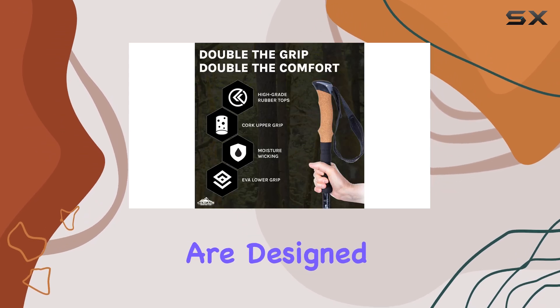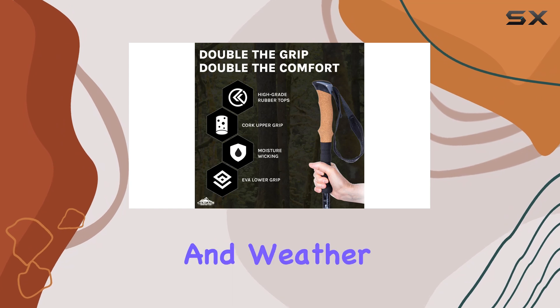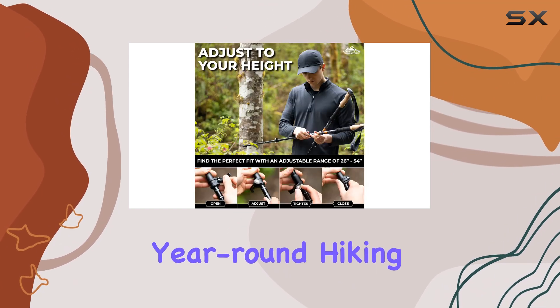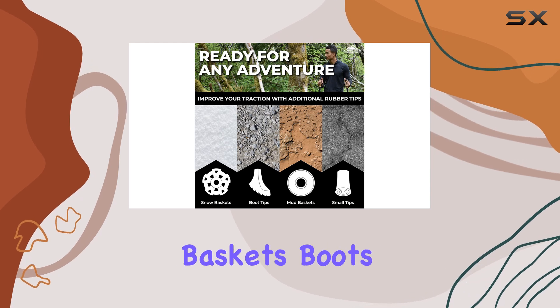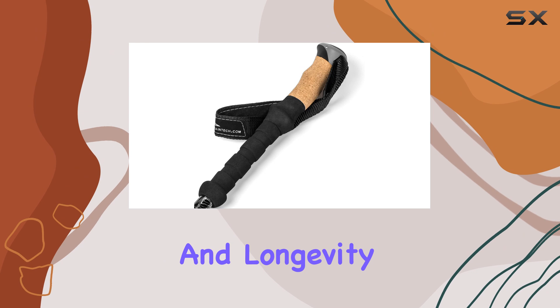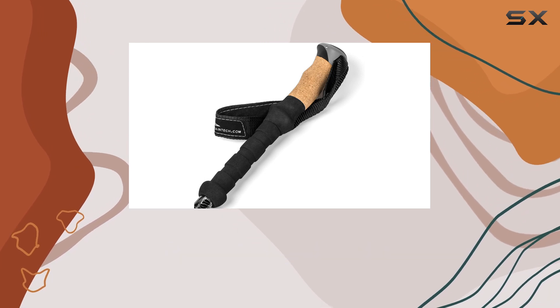These trekking poles are designed to conquer all types of terrain and weather conditions. The tungsten carbide tips ensure year-round hiking, while the rubber snow and mud baskets, boots, and tip covers provide durability and longevity. Say goodbye to cheap plastic accessories.